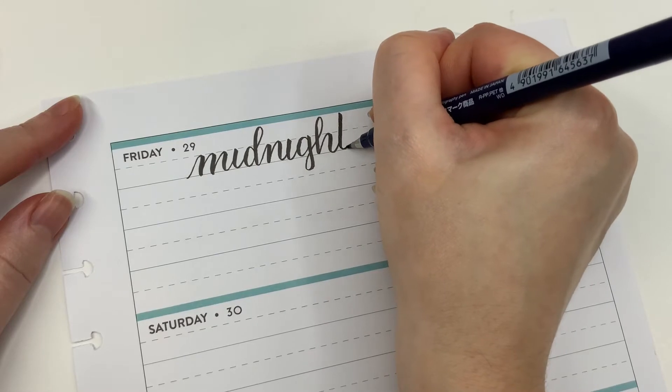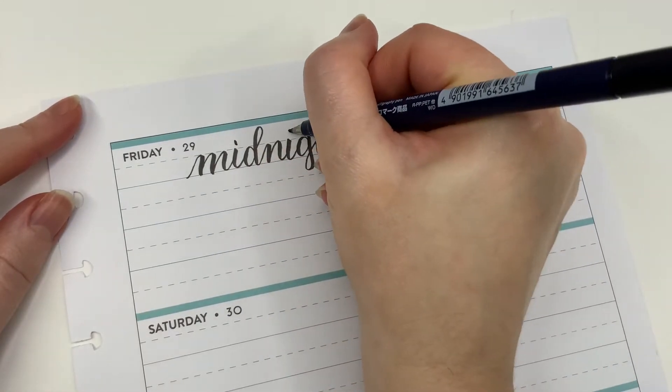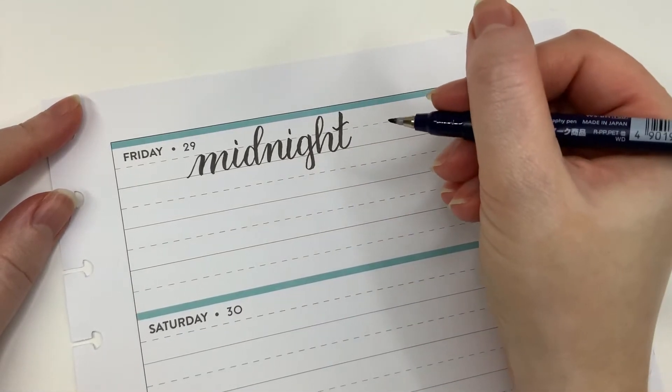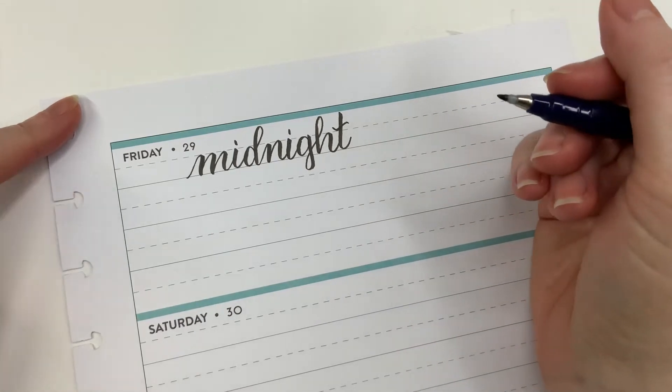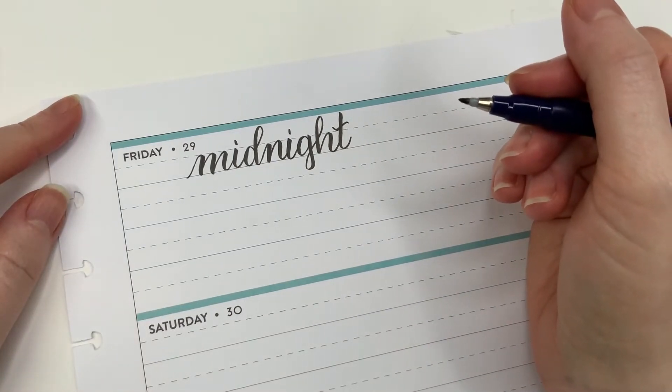T's - we practiced those strokes along with the I's, so let's dot those I's, cross that T, and give it a little flourish if you want. There - that's it, that's 'midnight.' I'm going to go ahead and finish this section in the style.